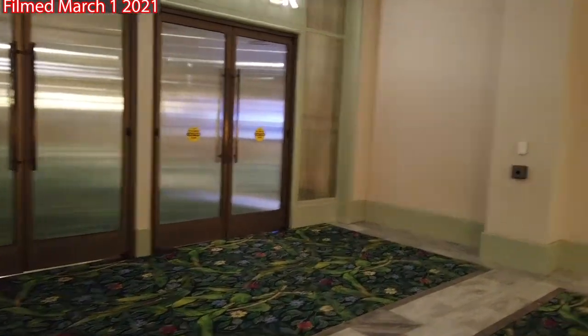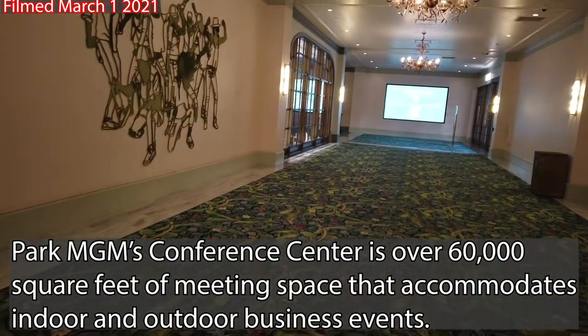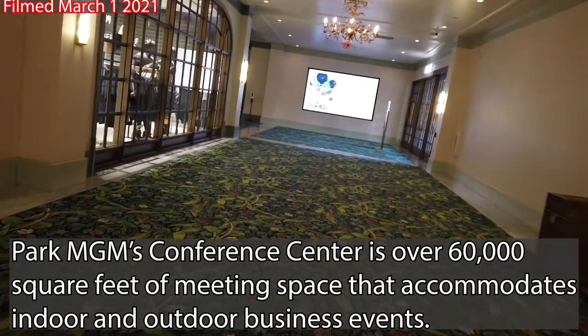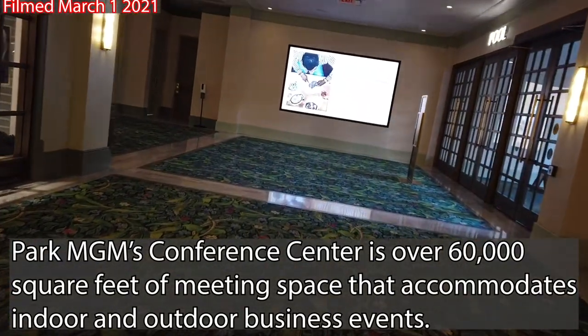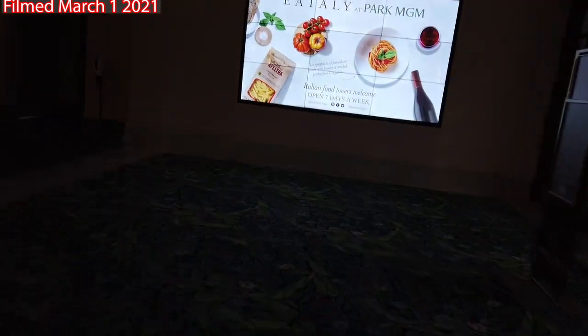On our left here, we're also seeing the conference center. If you are looking forward to going to a conference here at Park MGM when it reopens, don't bother with that unfortunately, because we are not going to be seeing those for quite some time. Park MGM is going to be reopening here next week for full-time business.